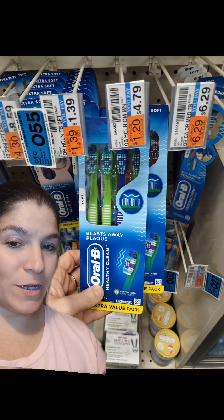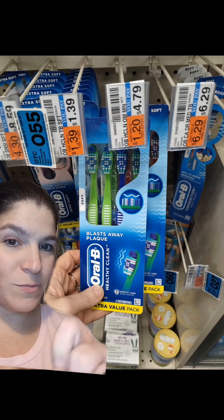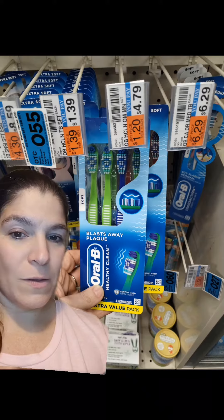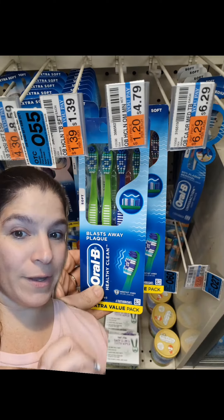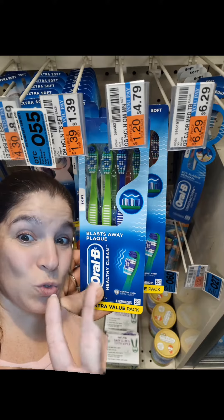If you're in CVS this week and you spot this four-count of the Oral-B Healthy and Clean toothbrushes priced at $4.79, they are literal gold this week. When you buy one, you're going to get back a $5 extra buck, and you can do it two times.